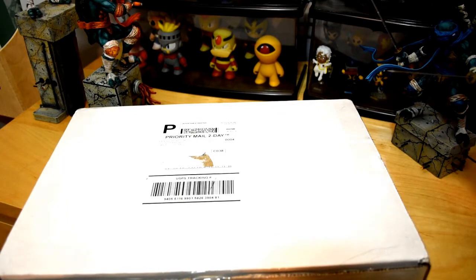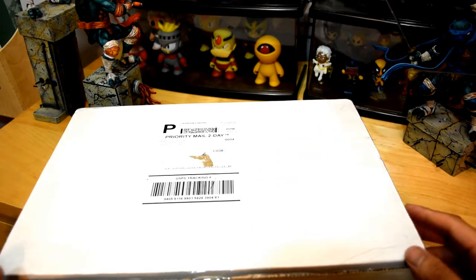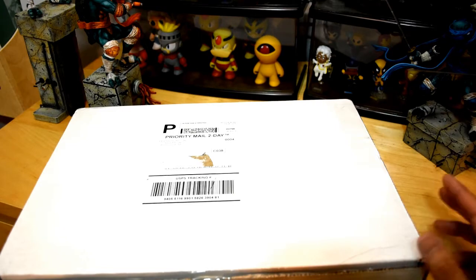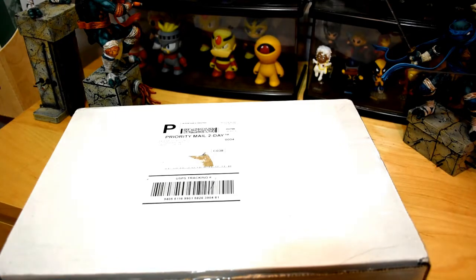A lot of people that follow me for my comic hauls — finally I got a comic book in the mail. This is from FanExpoStore.com. Fanexpo is a comic book convention out in Canada. They put their exclusives online for pre-order and they ship them to you. They don't do like an SDCC thing where they try to force you to go to the convention and pick something up.